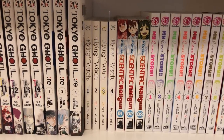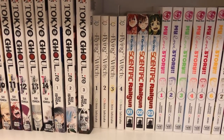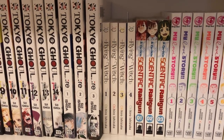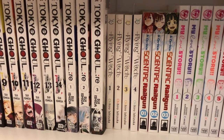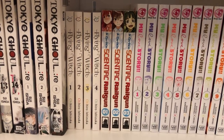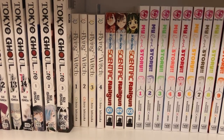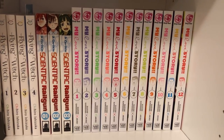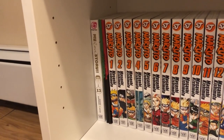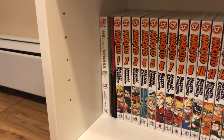Then I have Flying Witch volumes 1 to 4. It's a cute, laid-back manga about a girl that moves out to the country to study being a witch. It doesn't really have an overarching storyline, but it's still a pretty enjoyable read — if you're looking for something light and happy, I would recommend it. Then I have A Certain Scientific Railgun volumes 1 to 3. This is an okay series — it's one I'm debating whether to continue, but for now I'm still keeping it. And then I have My Love Story volumes 1 to 13, which is a complete series. This is an adorable feel-good romance story; if you like shoujo manga I would highly recommend it.